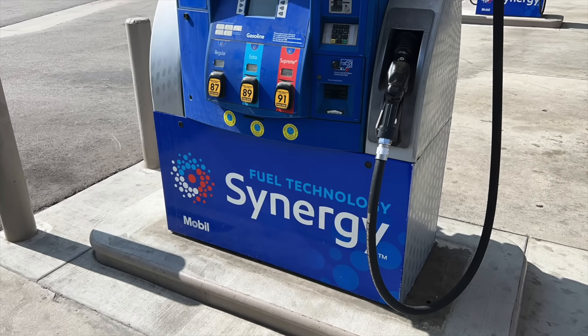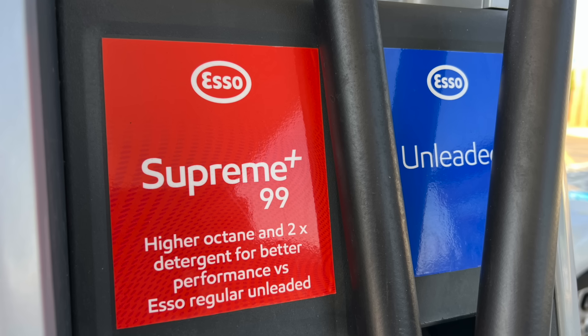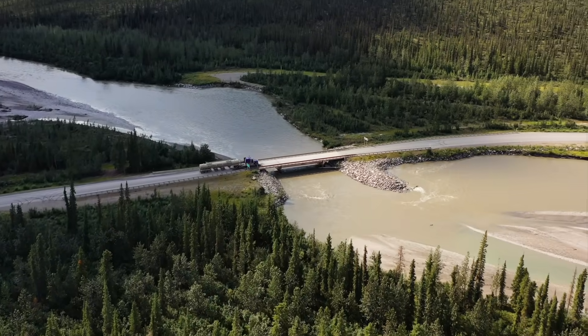Doesn't all fuel come from the same pipeline regardless of brand? That is true — all fuel coming through the pipeline is the same. In fact, your 87 octane gasoline is only 83 octane in the pipeline. Both the ethanol and the additives in the fuel are actually added in the tanker that delivers the fuel to the gas station. But those additives are different from brand to brand.